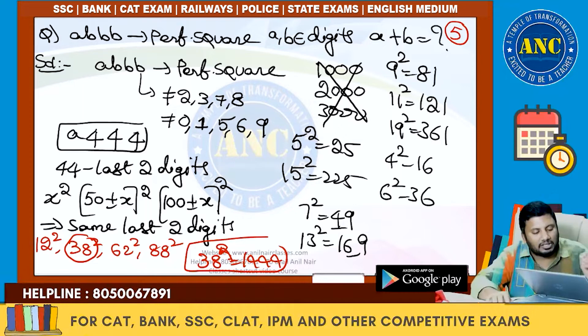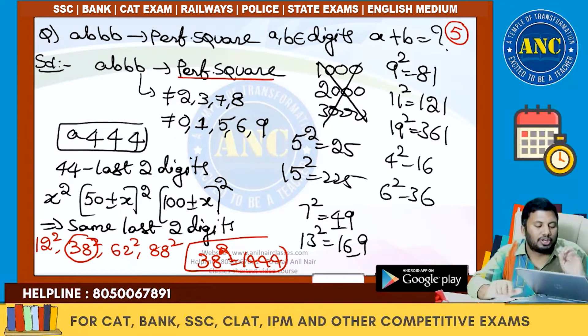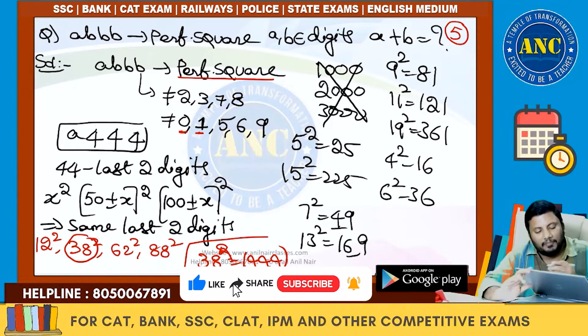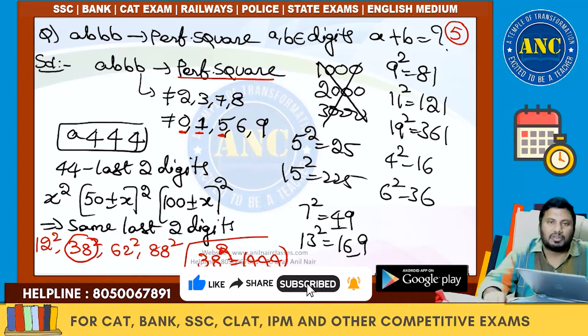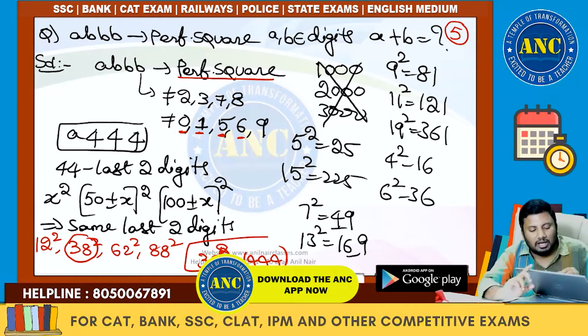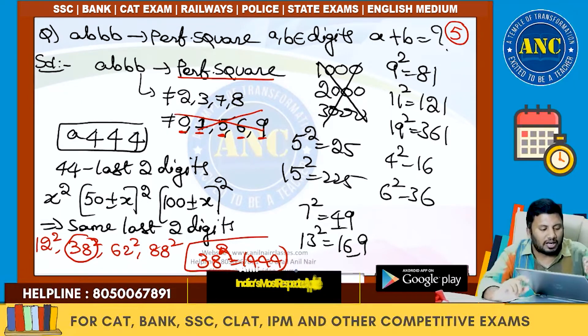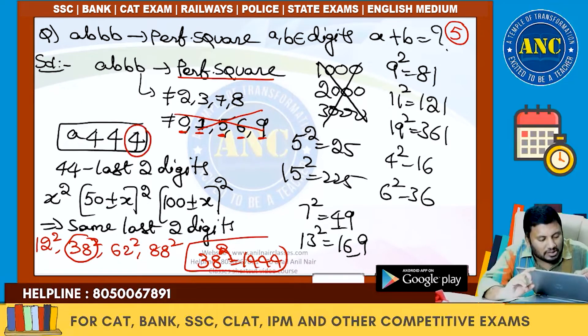Recap: AAAB is a perfect square. A perfect square cannot end with 2, 3, 7, or 8. It cannot end with 0 (odd number of zeros), 1 (tens place must be even), 5 (tens place is 2), 6 (tens place is odd), or 9 (tens place is even). All those cases are not possible, as a few examples confirm.